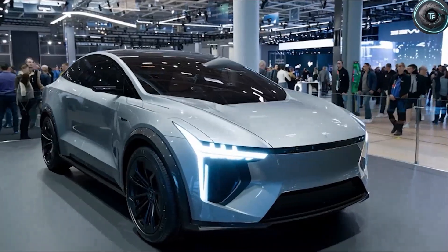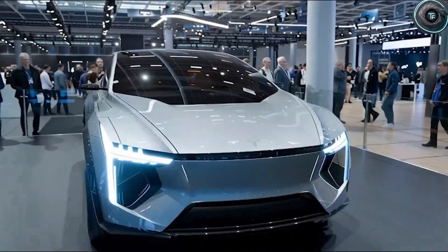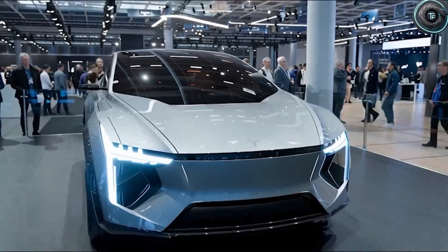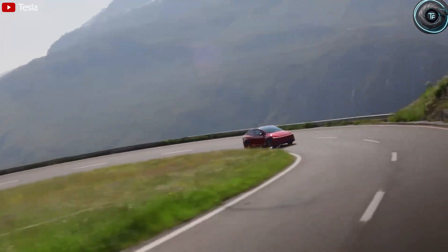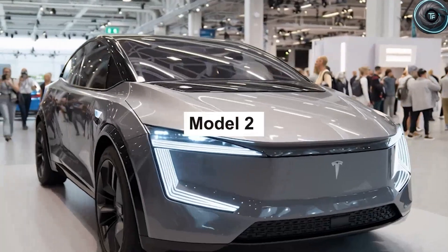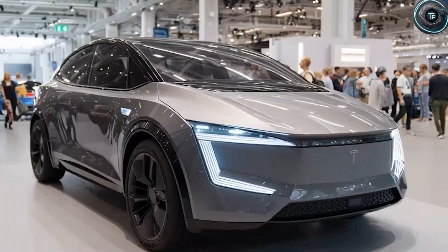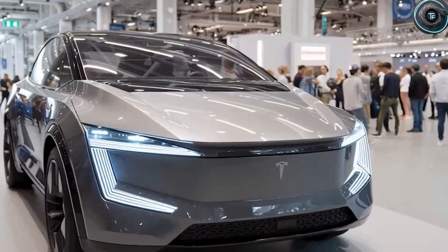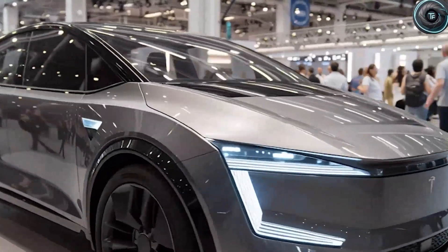The magic is not just in being smaller than the Model 3. Compare it to direct rivals in the compact EV world: the Chevrolet Bolt at 13.6 feet long and 5.8 feet wide, or the Hyundai Kona Electric at 13.7 feet long and 5.9 feet wide. Even against these already small cars, the Model 2 manages to come in tighter and more agile.